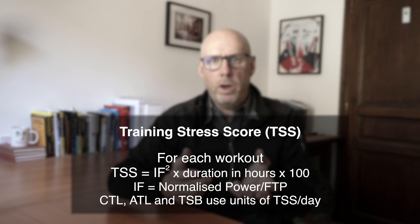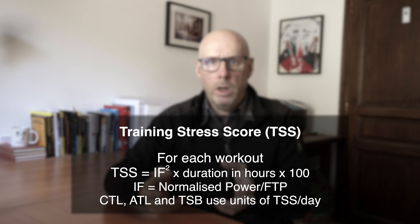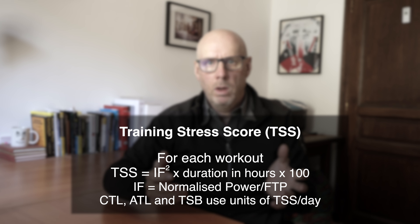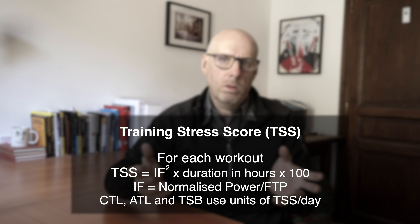The freshness value varies and it's all based on the training stress score or relative effort value. In TrainingPeaks, training stress score is a combination of intensity and duration - every workout you record gets a training stress score, and these are used to calculate chronic training load, acute training load and training stress balance. The formula is: intensity factor squared times duration in hours times 100. In theory, if you work at your FTP for one hour you get a training stress score of 100.